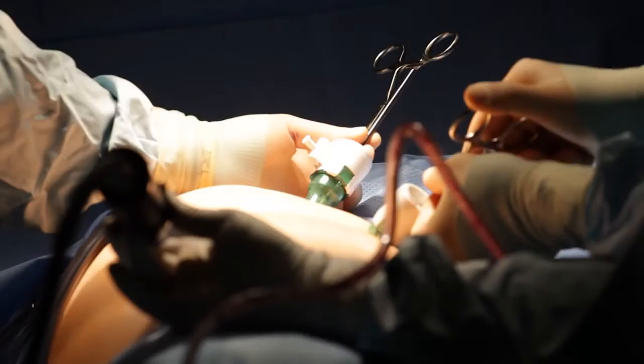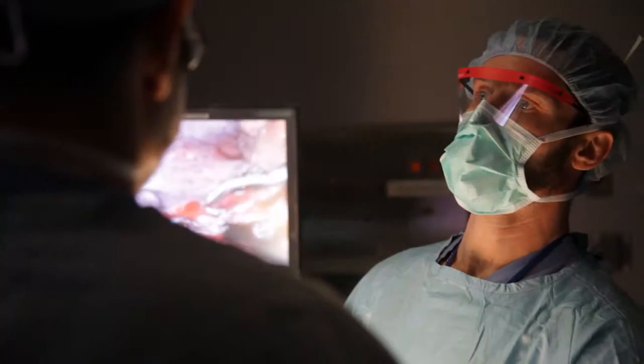A lung resection is a broad spectrum of types of surgery that we do on the lung. It can involve removing a small part of the lung called a wedge resection, or it can involve removing one of the lobes of the lung. The most common operation is called a lobectomy, which is removing one lobe, but we may have to do a bilobectomy which is removal of two lobes, and in some cases we have to remove the entire lung on one side, and that's called a pneumonectomy.